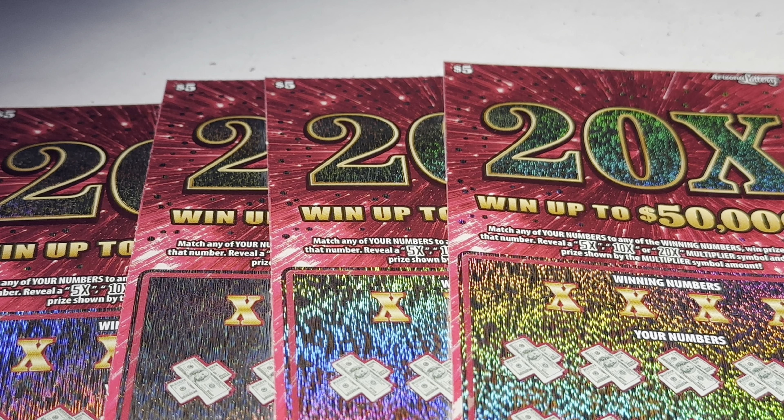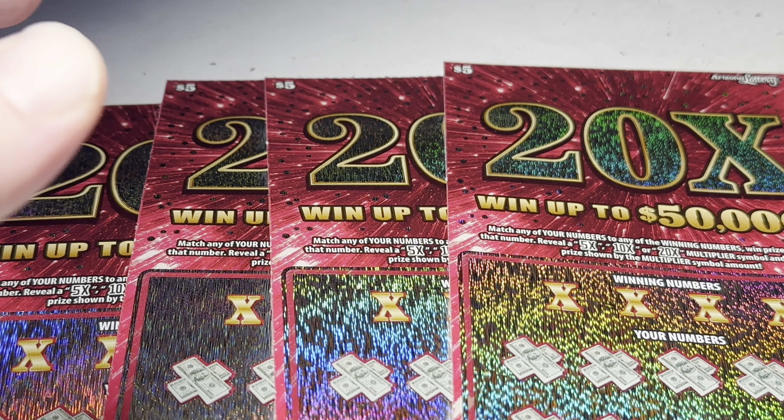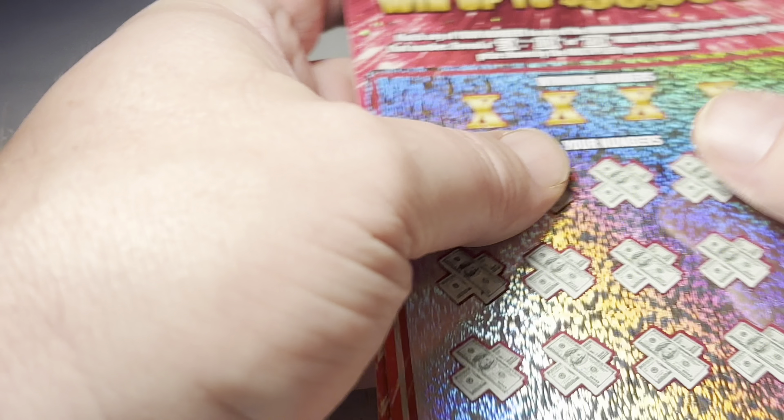What's up you guys, Big Wes here — brand new video. Gonna be doing some more Arizona lottery scratchers. I got four of these five dollar 20x tickets. These are probably my favorite ones they have right now. See if we can get a win here.